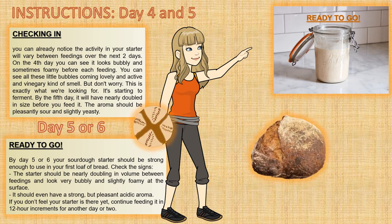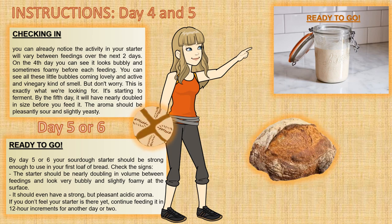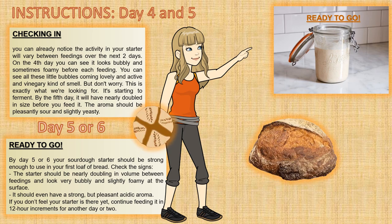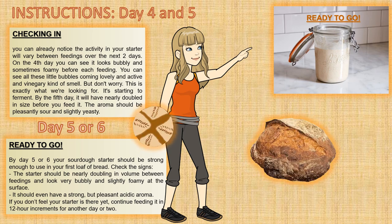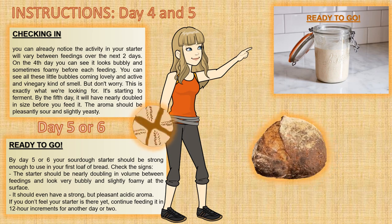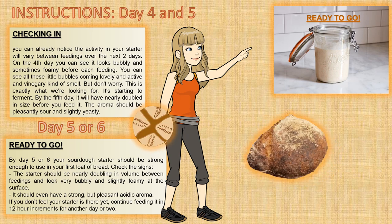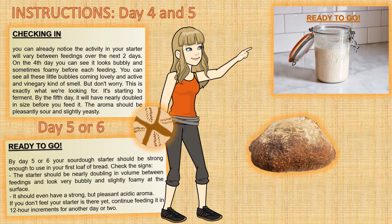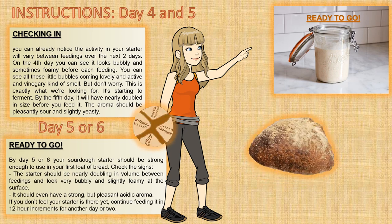The feeding process on day 5: pour 50 grams of the starter into a bowl and feed it 50 grams flour and 50 grams water — a ratio of 1 to 1 to 1. Mix it well, discard the rest. Tip this freshly fed starter into a clean jar and use a rubber band to mark where the starter comes up to. By the 5th or 6th day your sourdough starter should be strong enough to use in your first loaf of bread.